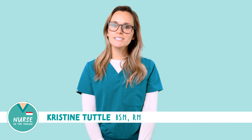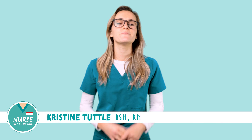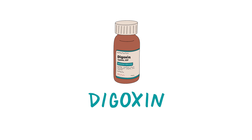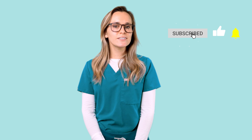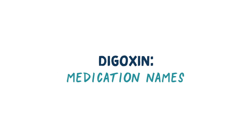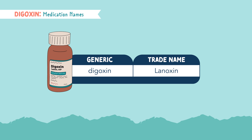Hey there, future nurses. It's Christine from Nurse in the Making, and today we're going to talk about the medication Digoxin. Don't forget to subscribe to my YouTube channel for weekly videos, daily nursing school questions, and all things to help you pass nursing school. Digoxin is the generic name and the trade name is Lanoxin, but you'll commonly hear this medication called Dig.